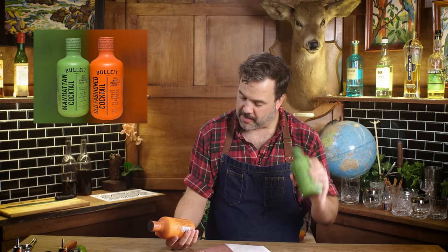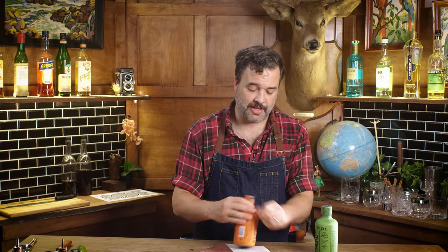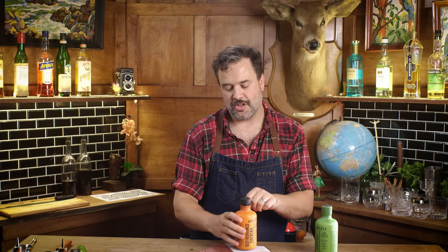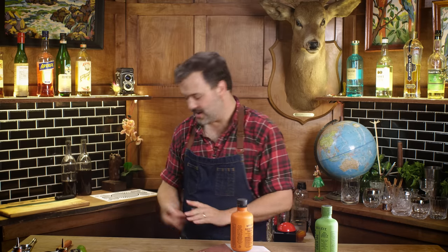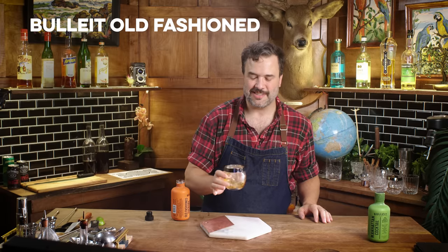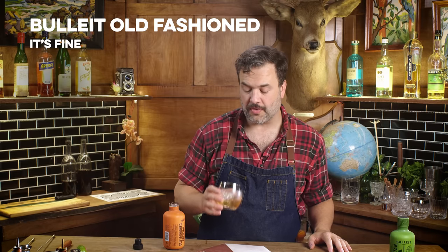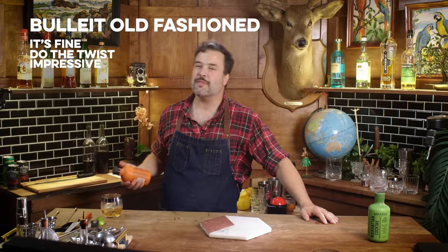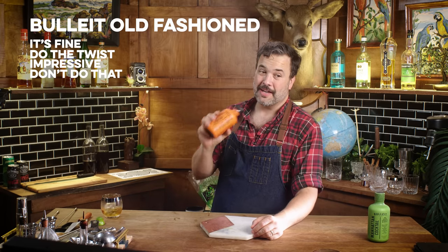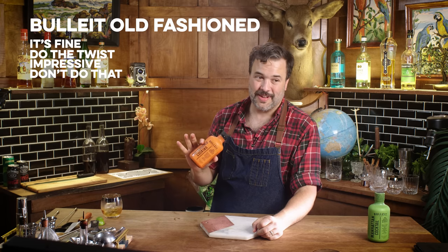Bulleit has a Manhattan, which is my enemy, and an old-fashioned, which is my friend. The old-fashioned — a little slosh — I mean, that is an old-fashioned. A twist of orange wouldn't be bad over it, but it does taste like an old-fashioned. I'm kind of impressed. Here's the problem: you can't just have people grab one and go. They've got to pour it, and you're putting a lot of trust into your guests. Someone's gonna get stank-faced if you leave this bottle out. You need a responsible adult serving that one.